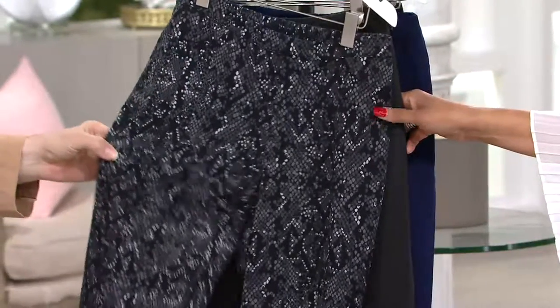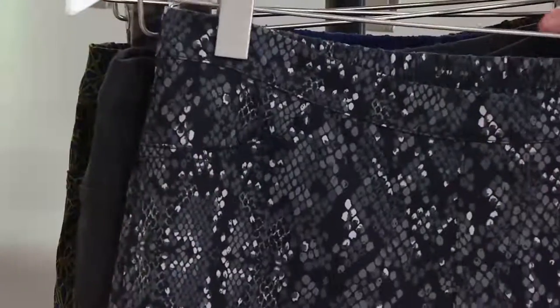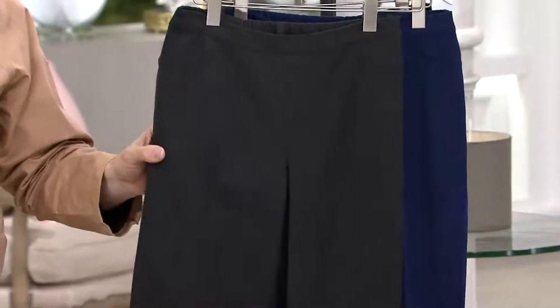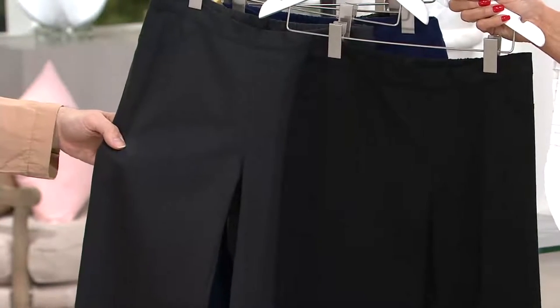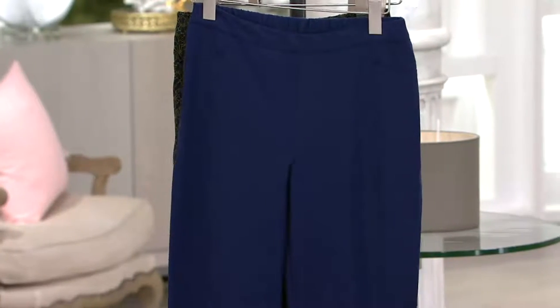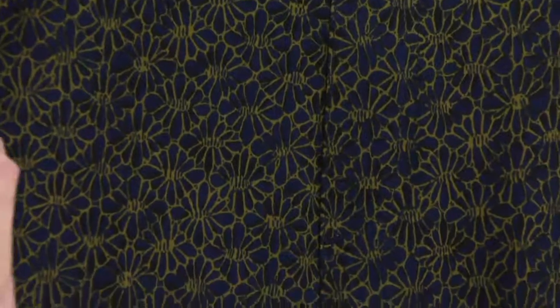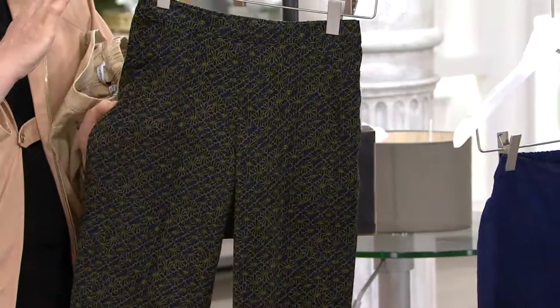That's called gray snake. That is a fantastic starter if you want a starter print — it's almost like just wearing a texture. Then we have dark charcoal, which is like my favorite color. Can I put black beside it so you can see the difference? It's everything. And then we do have navy, dark navy, and the navy tile print. Look at this navy tile — it's navy with a little bit of olive green and a little bit of black to give it dimension. It goes with literally anything.